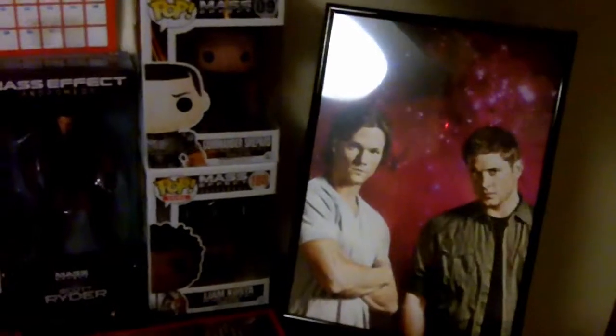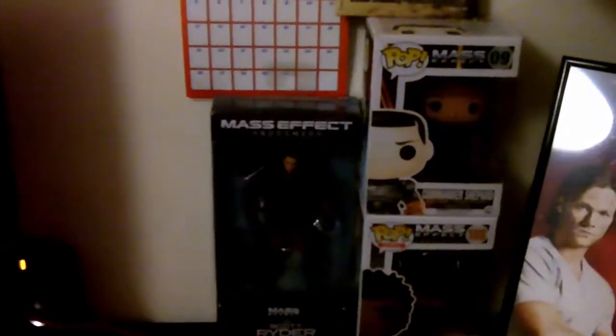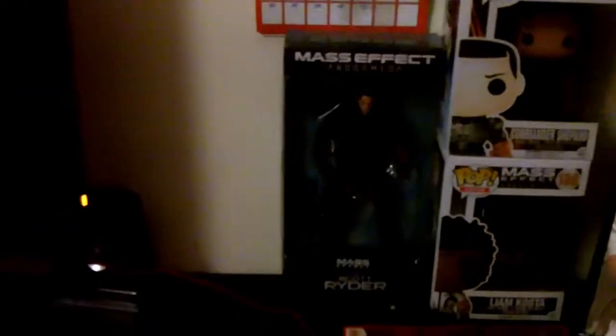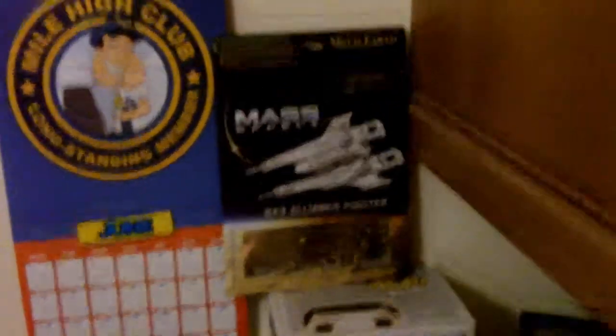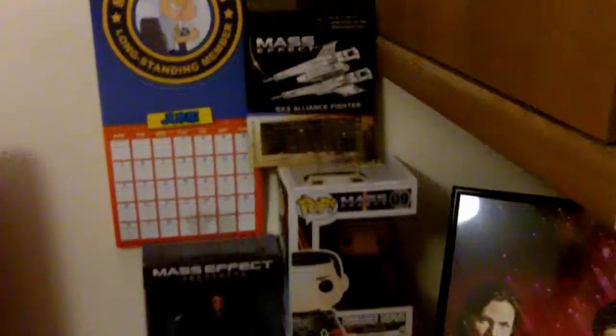Over here we have Sam and Dean. Some of my Mass Effect Funko Pops of course — Mass Effect this time, just my little Mass Effect space. I've got Liam Cross, Commander Shepard and Scott Ryder. And then a Quagmire too, a calendar, and then this little Mass Effect thing I have to build — which isn't going to happen. That thing can just stay sealed and look pretty.